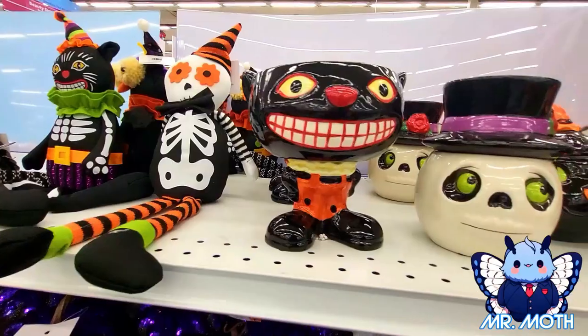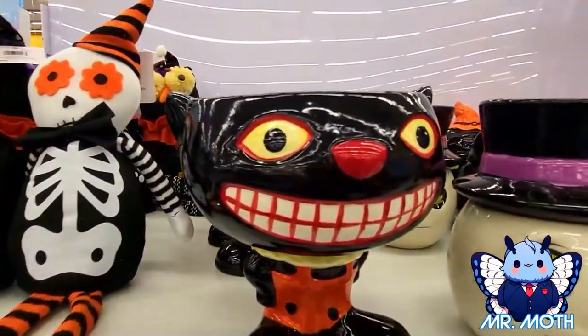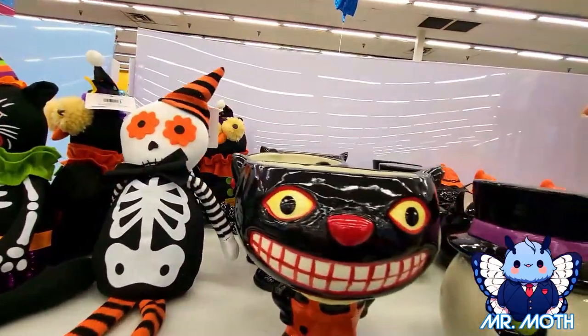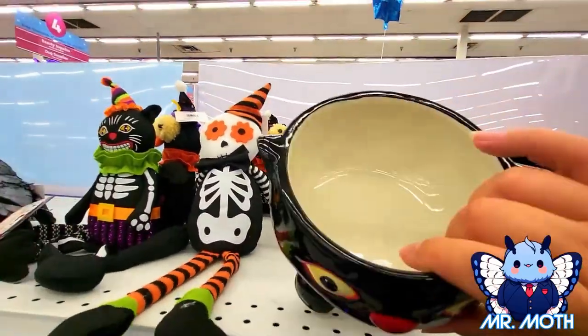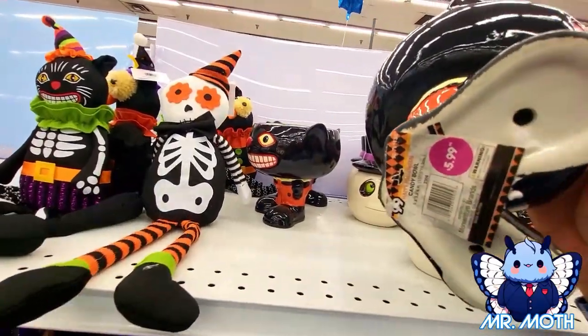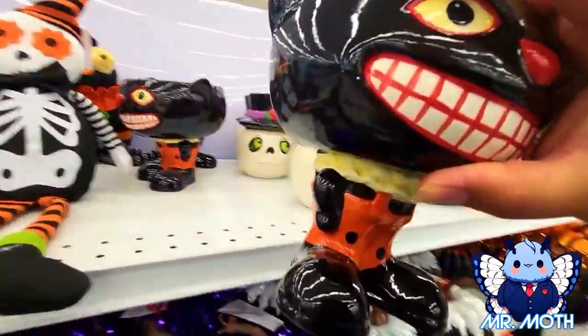I really like this one — this one looks really funny, big old smile, supposed to be a cat I guess. There's his little ears. I really like this one, really big. This one says 5.99 and says 'candy bowl' on it. I'm actually gonna take this one home.